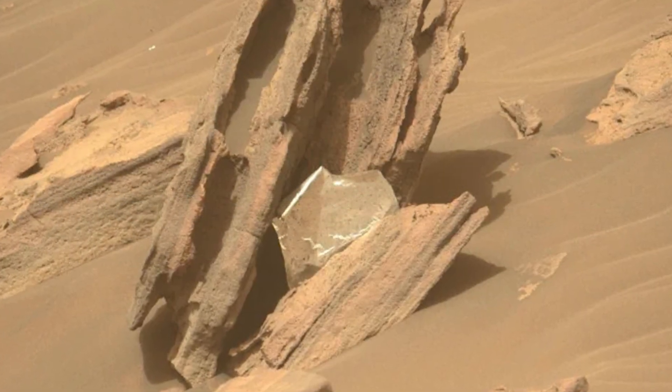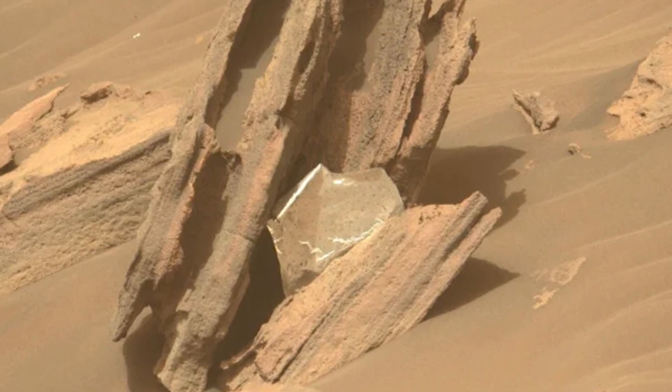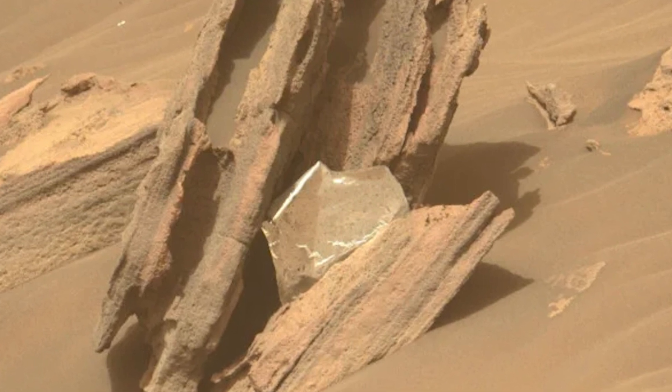But finding this small piece of the thermal blanket comes as a surprise. Finding the trash here raises more questions, because it's unclear how it got so far away from the crash site.